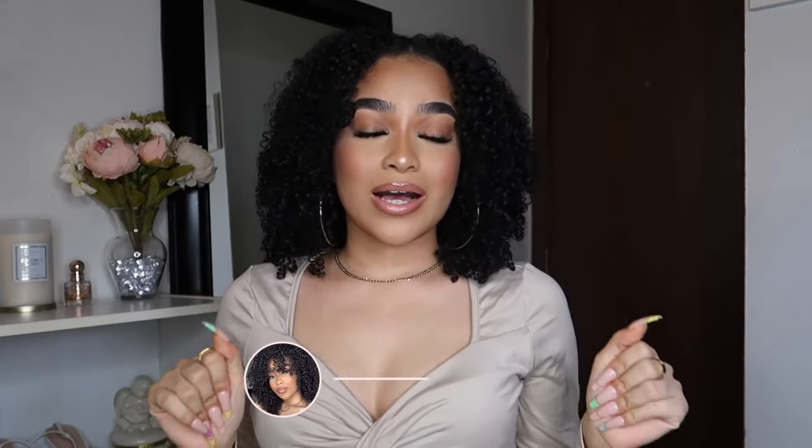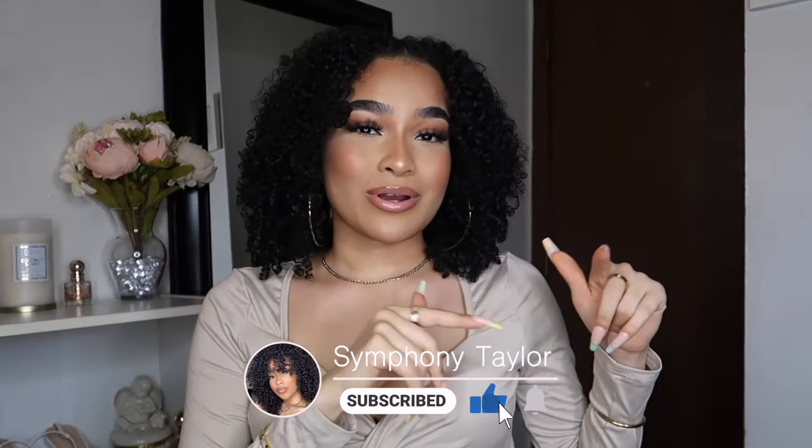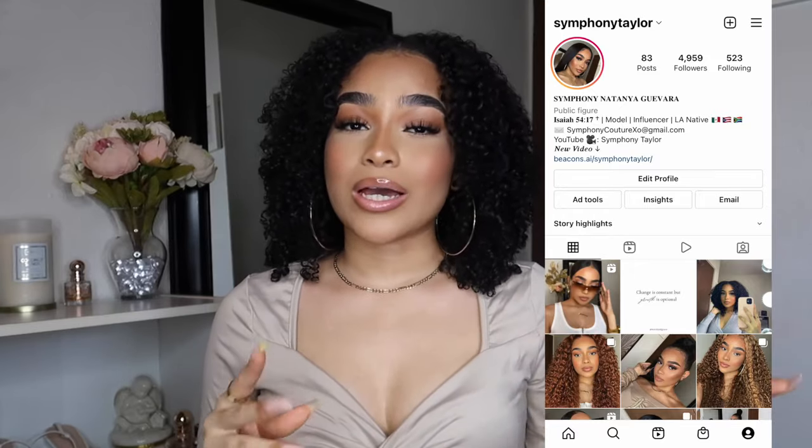Hey my harmonies, welcome back to my channel! If you're new here, my name is Symphony. I create beauty, fashion, and lifestyle content. If you enjoy those types of videos, please make sure to like this video and subscribe to join the harmony. In today's video I'm going to show you guys a luxury unboxing haul with Chanel. Go check out my luxury playlist to see more luxury hauls, and follow me and DM me on Instagram if you have any questions.